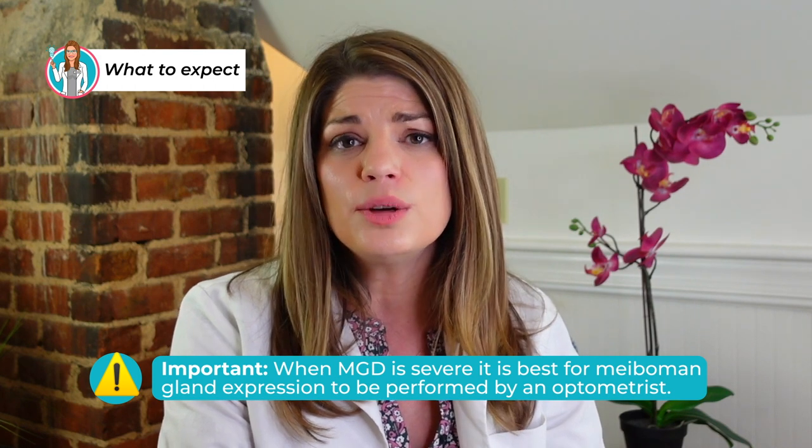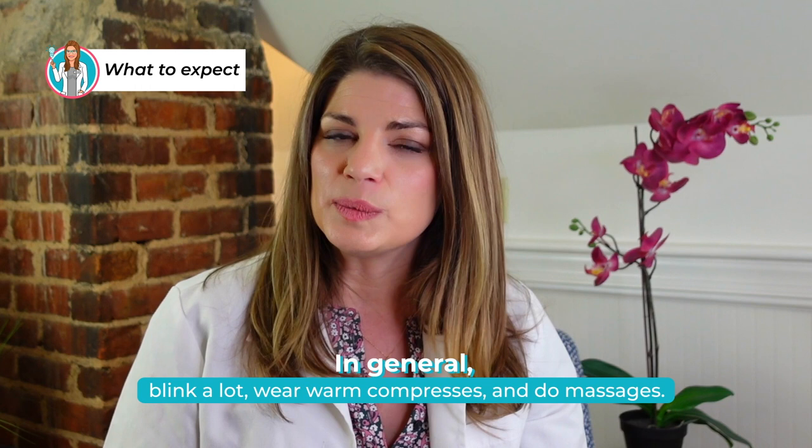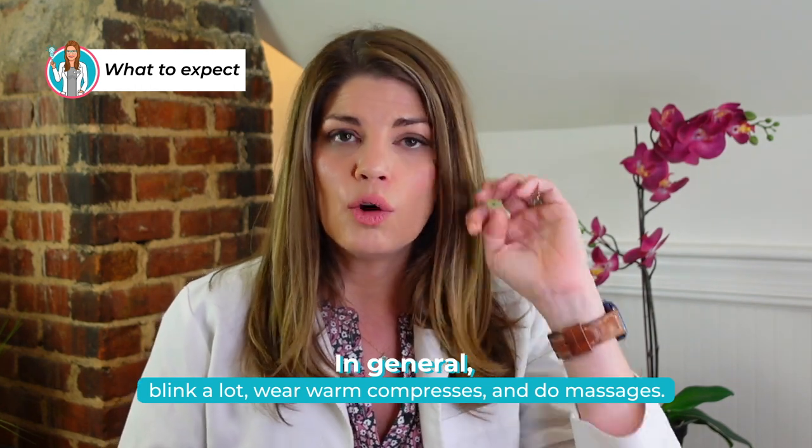Some patients just need a single treatment; others benefit from regular expression — it's totally normal to do the procedure even monthly, and then see how often expressions are needed after that. If you have mild MGD or symptoms have just started and you're getting clear expression, you may be able to do the expression yourself. However, if there's fibrotic tissue constricting the gland, pressure can force unwanted material deeper, causing additional trauma. Ask your doctors good questions and see if they have meibomian gland imaging. In general, blink a lot at the computer, use warm compresses daily, and do easy self-expression massage at home.